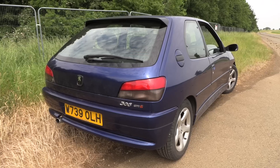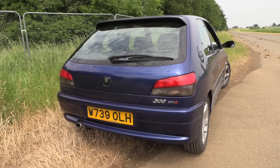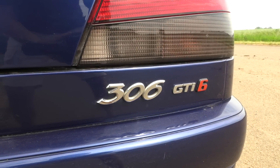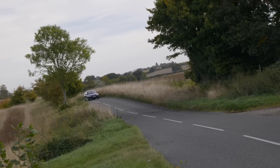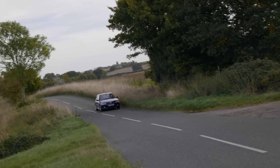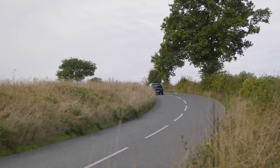One of the biggest problems that the Mk4 faced at the time was that the competition was pretty stiff, especially in the form of the 306 — first in XSI S16 form, but really the best form of all was the GTI6, which was out by the time this was launched. Not only did it have more power, but the handling was absolutely brilliant and it had a six-speed box, which at the time was an incredible feature.